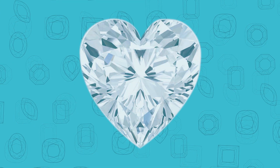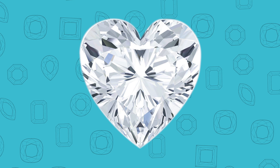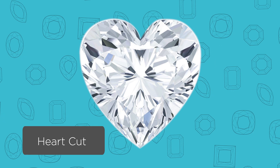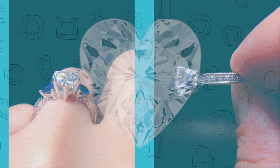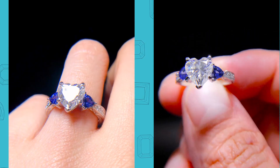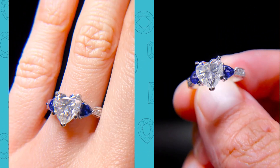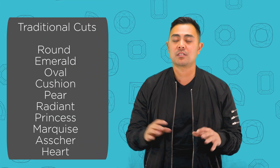The last cut of the traditional Fab Moissanite line is the heart shape. That's self-explanatory — it's beautiful, rounded on the top, and meets at a corner at the end. It's a heart-shaped brilliant cut Moissanite for all the heart lovers out there, and that completes our traditional cut collection.